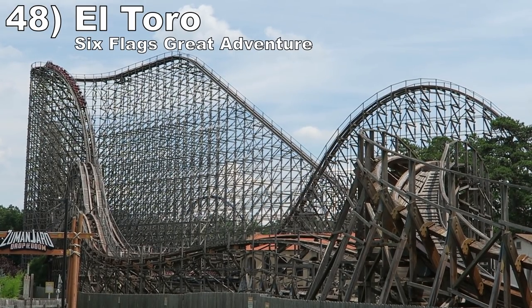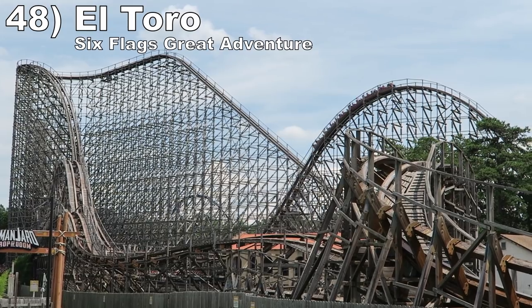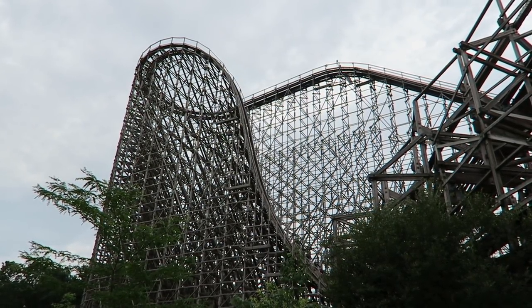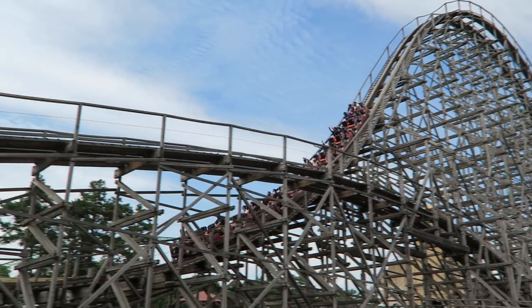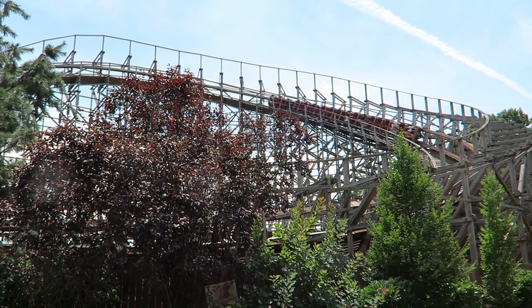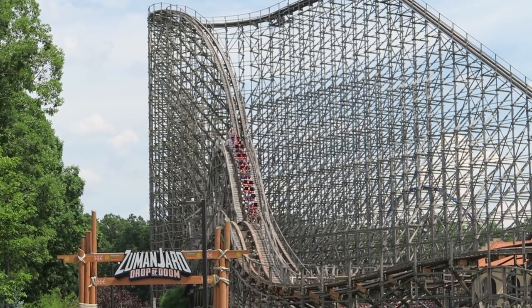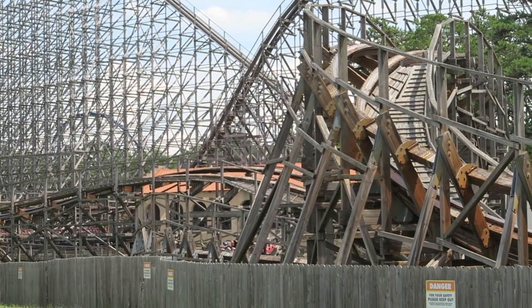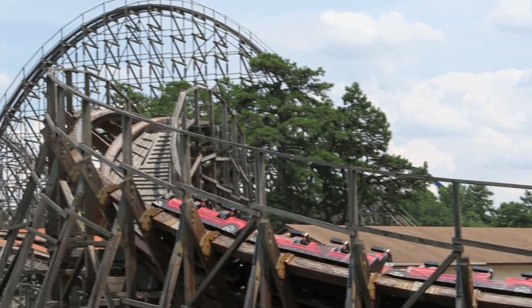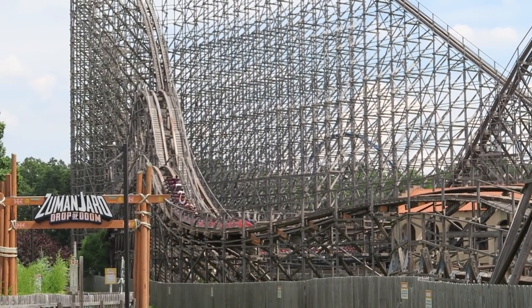Number 48 is El Toro at Six Flags Great Adventure. The lone Intamin prefabricated wood coaster in America has one of the best starts on any coaster. The first drop delivers crazy ejector airtime in the back, and then the falling two camelbacks have some of the best sustained ejector on any coaster, no matter where you're sitting. The middle section has a lull with a shaky turnaround and mild floater airtime, but then the powerful rolling thunder hill tries to launch you into orbit. El Toro's 4 best hills are as good as any coaster, but the ride just isn't as balanced start to finish.